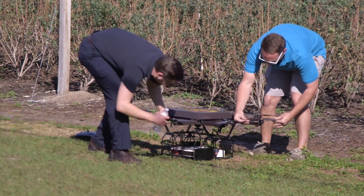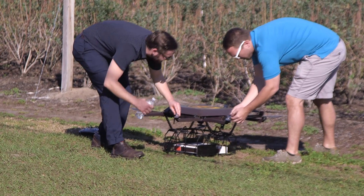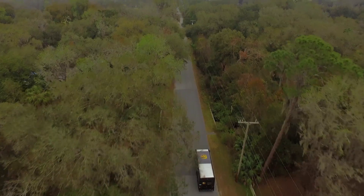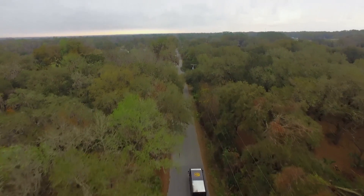Right now we're still evaluating the technology. It's all about safety for us — obviously sticking within the regulations, but safety is the key factor. We have to make sure that our customers, the general public, and our employees are all safe. So when it's safe and it's ready to go, we'll be ready to use it.